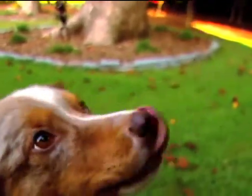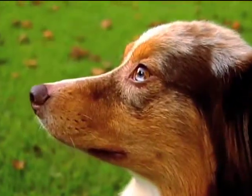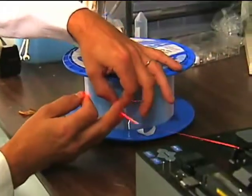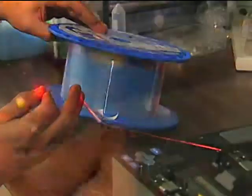Most animals rely on their keen senses to determine if surroundings are friendly or hostile. Because humans aren't as gifted, we sometimes have to rely on other ways to sense how an environment may affect us. One unique way is by using miniature fiber optic sensors that can monitor how systems interact with their environments.